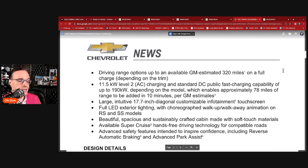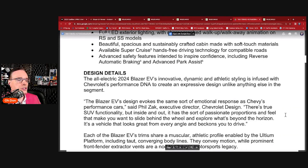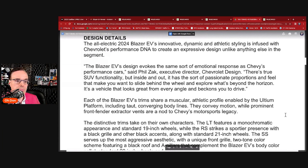Diamond athletic styling infused with Chevrolet's performance DNA to create an expressive design unlike anything else in the segment. The Blazer EV's design invokes the same emotional response as Chevy's performance cars, says Phil Zak, Executive Director of Chevrolet Design. There is true SUV functionality, but inside and out it has passionate proportions that make you want to slide behind the wheel and explore. Each Blazer EV trim shares a muscular athletic profile enabled by the Ultium platform.